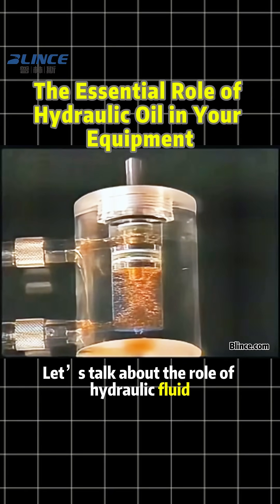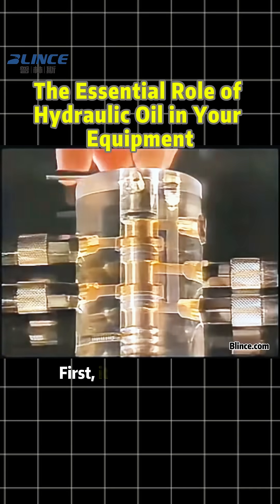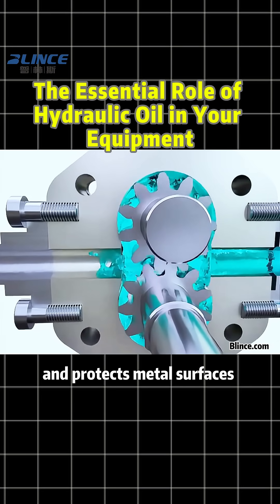Let's talk about the role of hydraulic fluid in equipment. In hydraulic systems, fluid pressure does several important jobs. First, it transmits force throughout the system. Second, it lubricates moving parts and protects metal surfaces from rust.